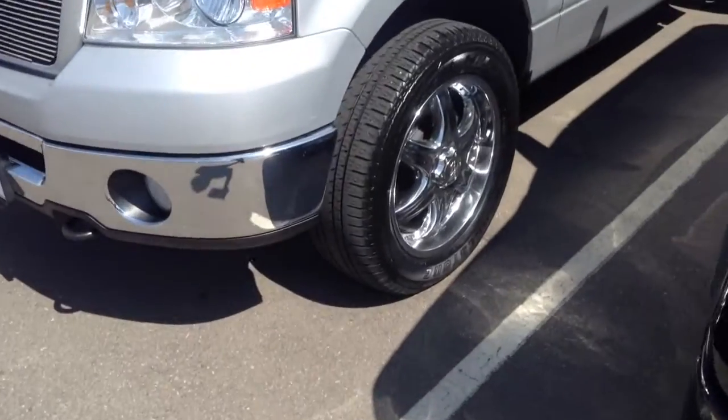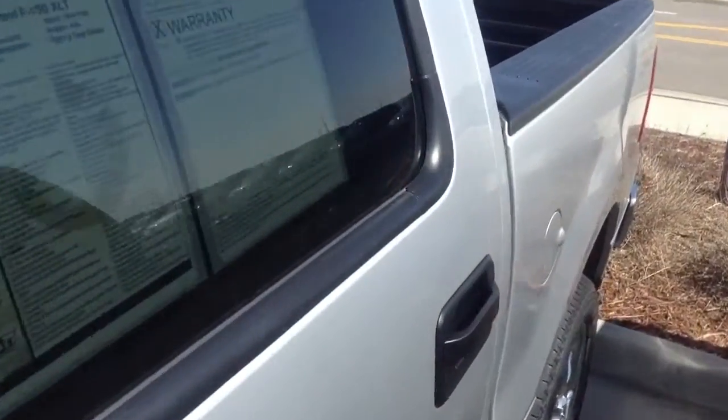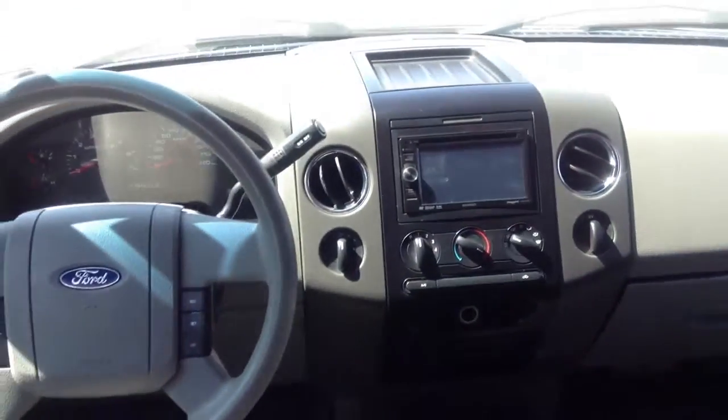It has the grill, it does have the wheels, and the tires on the truck are very good. It's in pretty good overall condition. I'll show you the inside of it — there's a bed liner in the back, and inside it does have a navigation system added to the car.